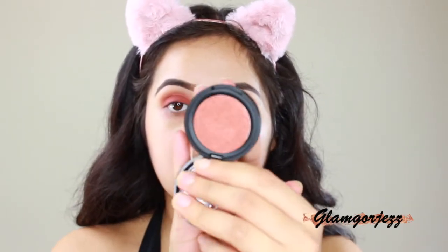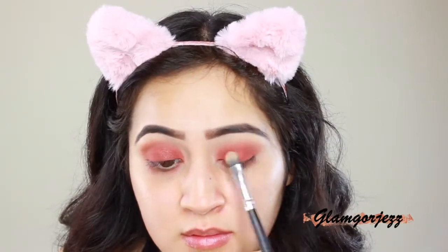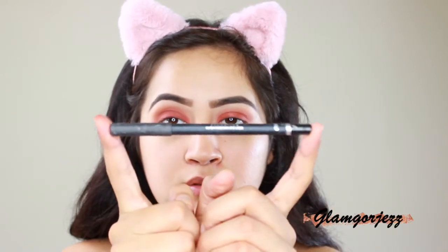I'm adding an eyeshadow from the Metal Push eyeshadow collection in Dolce. Then I'm going in with the Dolce Cosmetics eyeliner in black to tightline underneath my eyes.